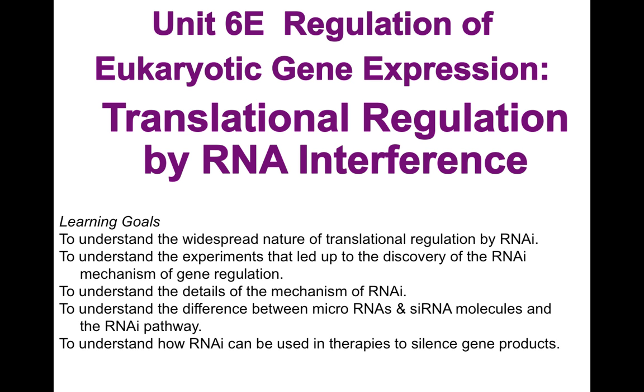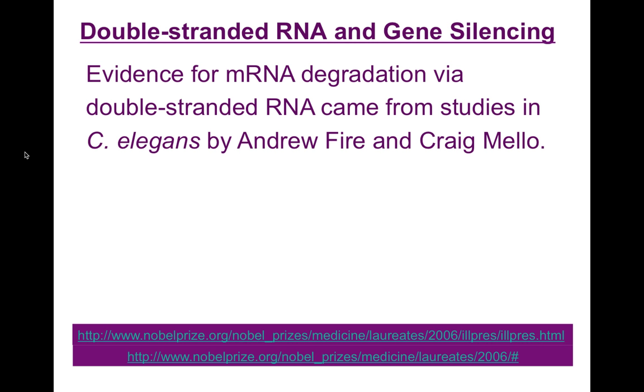Our learning goals are to understand the widespread nature of translational regulation by RNAi, to understand the experiments that led up to the discovery of RNAi mechanism of gene regulation, to understand the details of the mechanism of RNAi, and to understand the difference between microRNAs, siRNA molecules, and the RNAi pathway, and to understand how RNAi can be used in therapies to silence gene products.